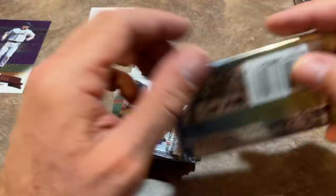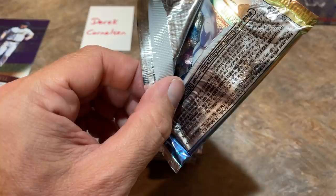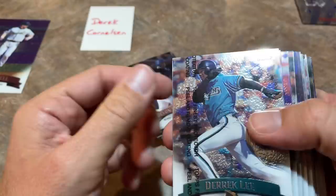The Man cards — you might think it's a subset for Stan the Man Musial, which is what I thought at first, but it's actually just top players. For example, Beckett has the Ken Griffey Jr. in the Man set listed at $80, which is probably the most valuable card in that set. Hopefully we can find some of those Man cards.